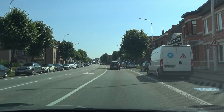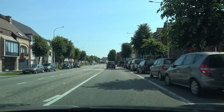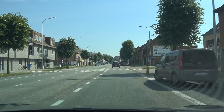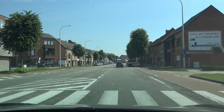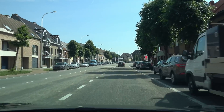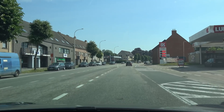Good morning everyone and welcome to this very sunny and hot day in Belgium. Today we're going to do another test of autopilot — this time it's version 2019.20.2.1. I've noticed a few differences already but let me show you exactly what I mean.